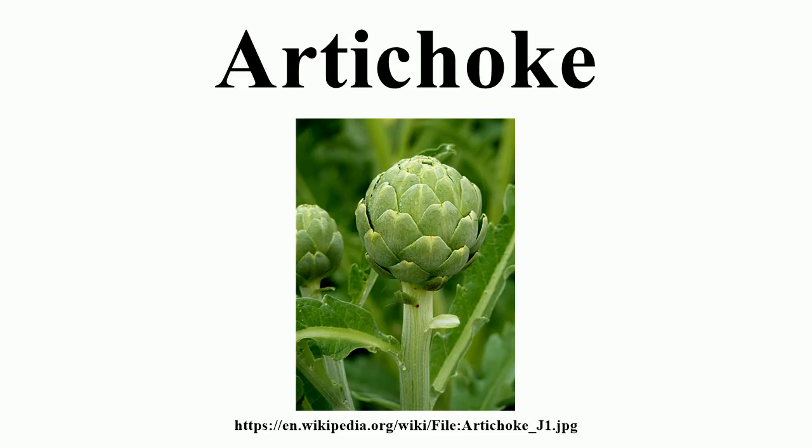Certain varieties of artichokes can be grown from seed as annuals, producing a limited harvest at the end of the first growing season. Even in regions where the plants are not normally winter hardy, home gardeners in northern regions can attempt to produce a crop without overwintering plants with special protection. The seed cultivar Imperial Star has been bred to produce in the first year, and the newer cultivar Northern Star is said to overwinter in more northerly climates and readily survives sub-zero temperatures.